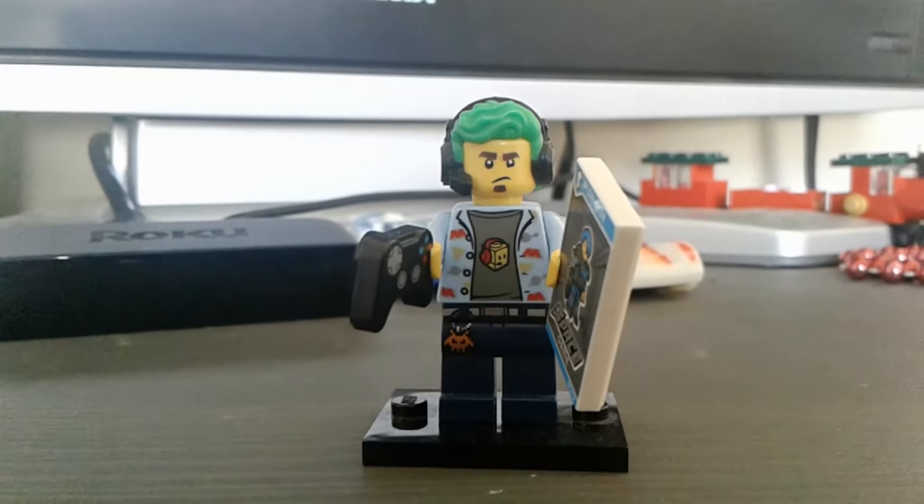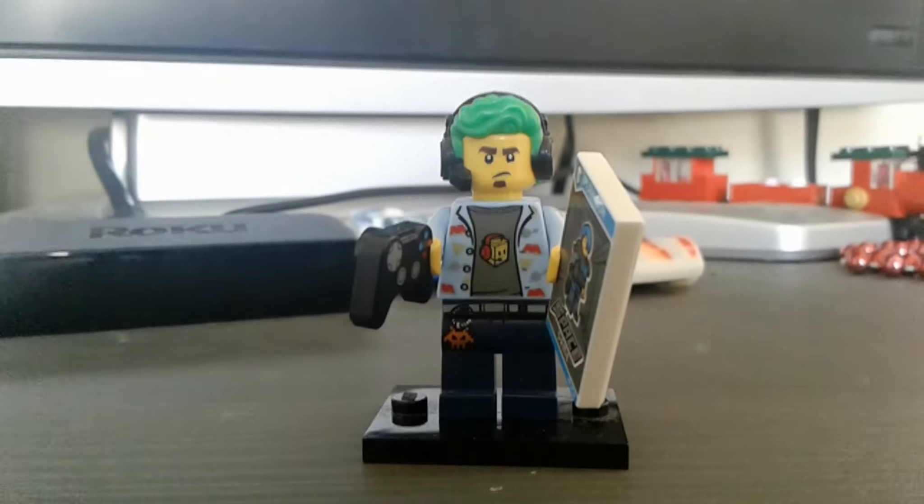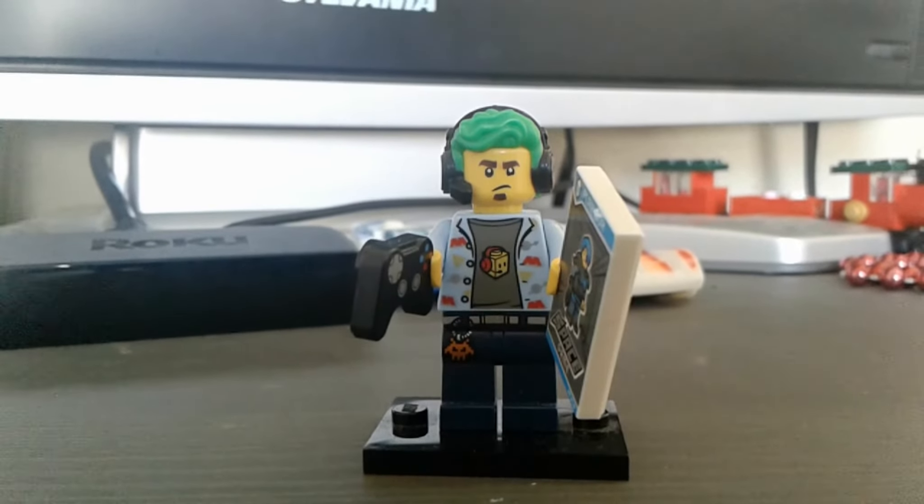Hello everyone, RedPanabricks here, back again for another LEGO video. Today I decided I'd show you my LEGO collection.